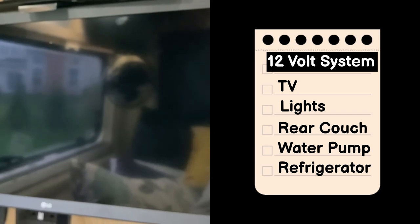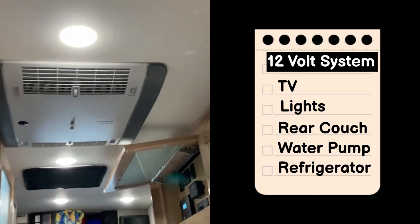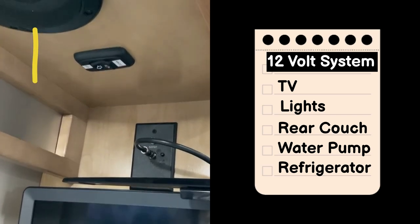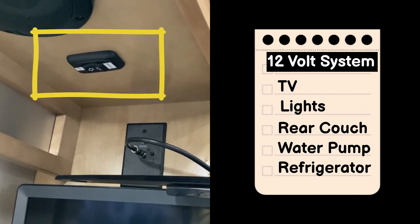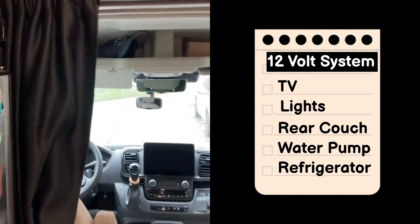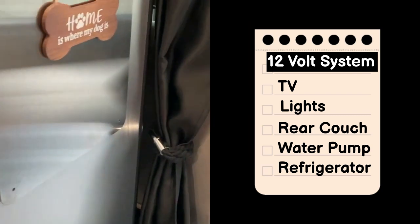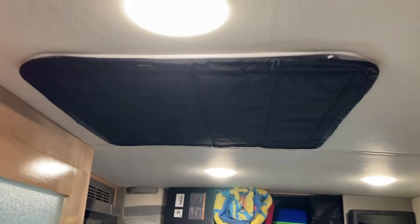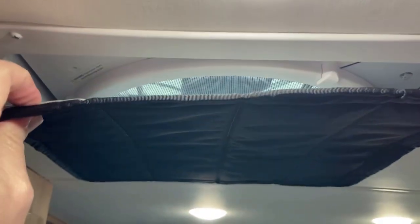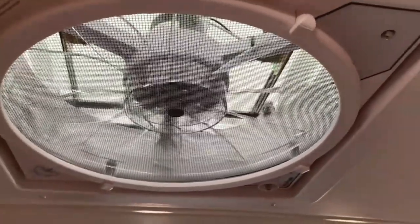To recap: the television is able to run off 12 volts, the lights in the coach are 12 volts, the rear couch in the back that goes up and down is run on 12 volts, the water pump is 12 volts, and our refrigerator is also 12 volts so when it's running it can run off the batteries. Another item that works off 12 volts is your MaxFan - we just happen to have a cover over ours, but your MaxFan does work with 12 volts so you will have circulation within your coach.